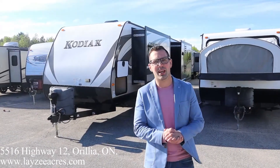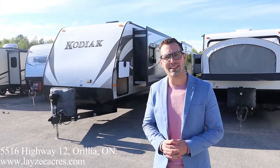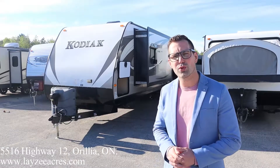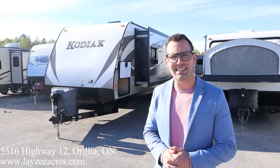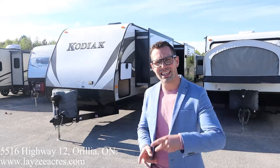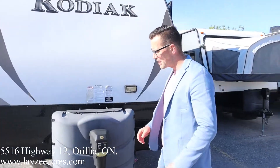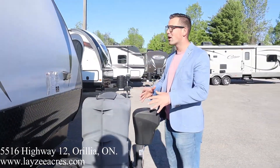Hey guys, I'm Josh from Lazy Acres — thank you for tuning in, we are saving the world one trailer at a time. Today we're going to look at a 2014 Kodiak, model number 331 RLSL. It's an aluminum frame fiberglass skin trailer, weighs around 7,700 pounds, three slides, rear living room. Say hello to my friend Brandon, aka Bam Bam.